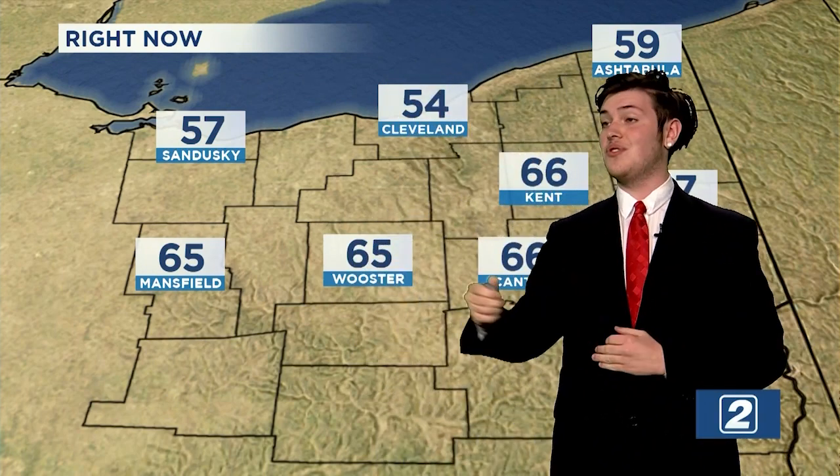Welcome back to the second part of tonight's weather coverage, Portage County. Let's start with current temperatures across northeast Ohio. Up by the lake: 57 in Sandusky, 54 in Cleveland, and 59 in Ashtabula. After those 50s, it's 60s across the board: 65 in Mansfield, another 65 in Worcester, 66 in Kent and Canton, and 67 in Youngstown. It's been a pretty average day as far as temperatures go.